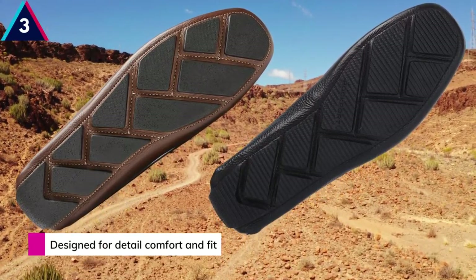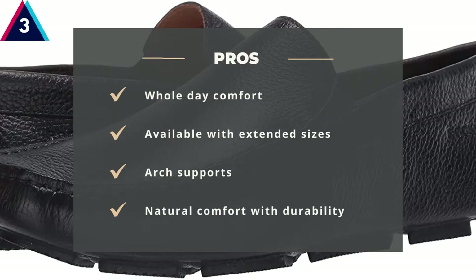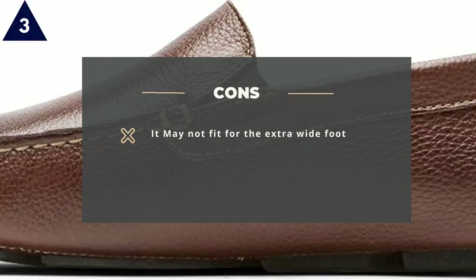The rubber outsole will provide you with long-time service. Just handle your Rockport with care. Pros: Whole day comfort, available with extended sizes, arch support, natural comfort with durability. Cons: It may not fit for the extra wide foot.